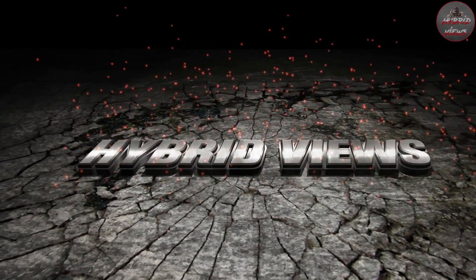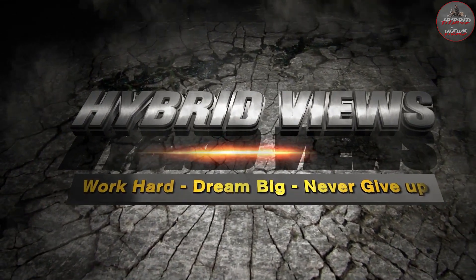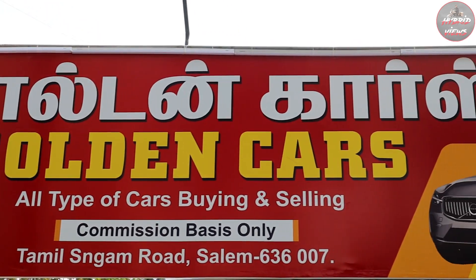Welcome back to Hybrid Views. We are at the Golden Castle — this is a used car showroom with many collections and brands. If you want to subscribe to our channel, please subscribe, like, and share. Let's start the video. If you want to see the price of cars, let's go.